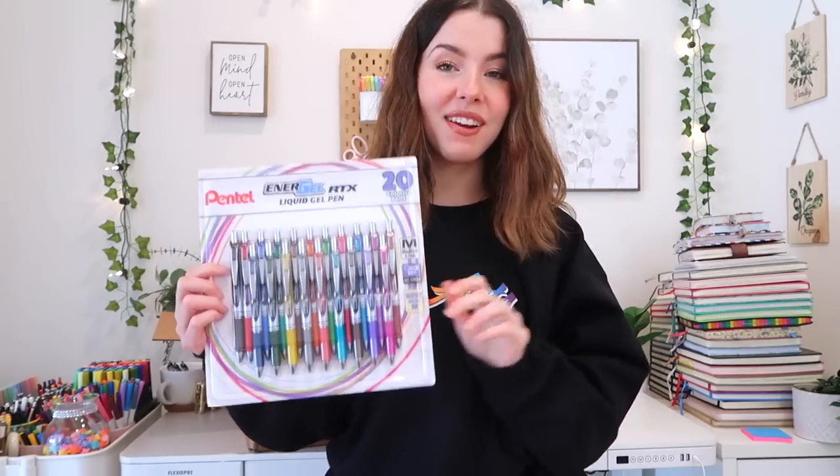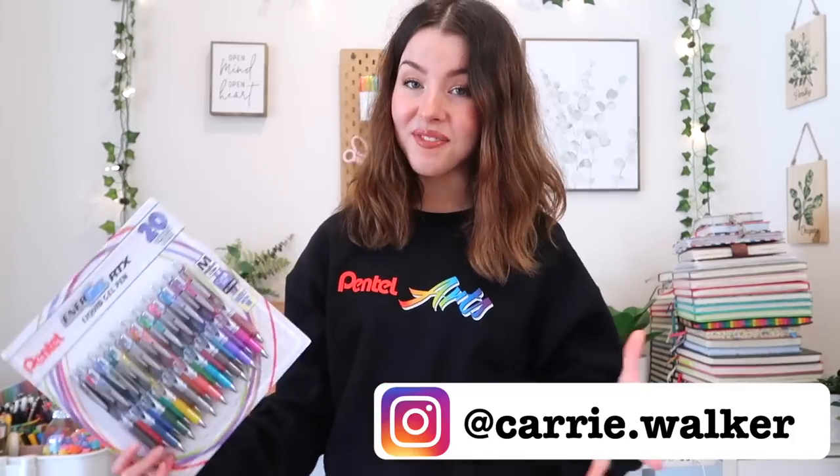I'm actually doing a giveaway with Pentel, so five of you will be winning these pens — my favorite colored pens of all time. The specifics will be on my Instagram and the winner is going to be announced on my 21st birthday, which is March 22nd — smack dab in the middle of Pentel Week! I'm so excited to give back to you guys. Make sure to go enter on Instagram. A huge thank you again to Pentel for sending all of this and sponsoring today's video — links are down below. Thanks for watching, give it a thumbs up, bye!